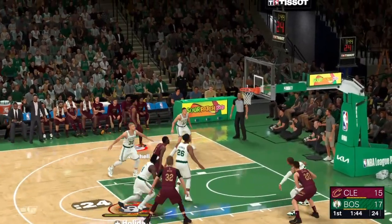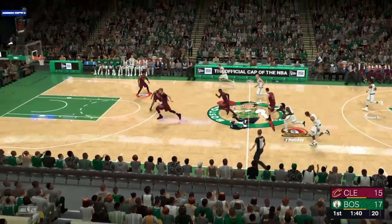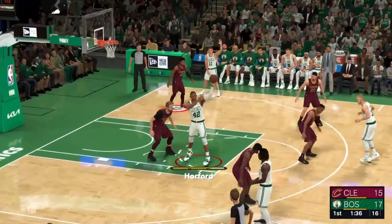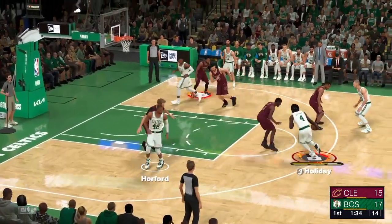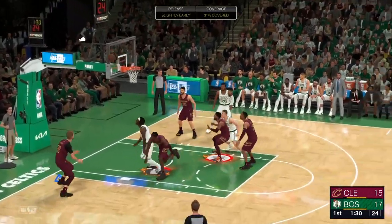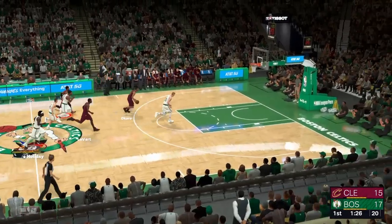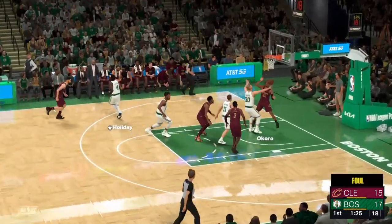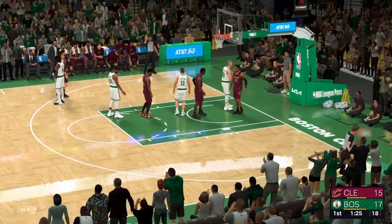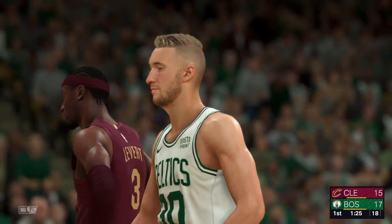Shoots. Rebound Boston. They say it's a make-or-miss league, and there are some times that you miss. The kick-out to Holiday, back to Horford, over Wade. It's Wade with the rebound. Levert will bring it up for the Cleveland Cavaliers, trailing by two. The further we get in the season, the better these teams have got.